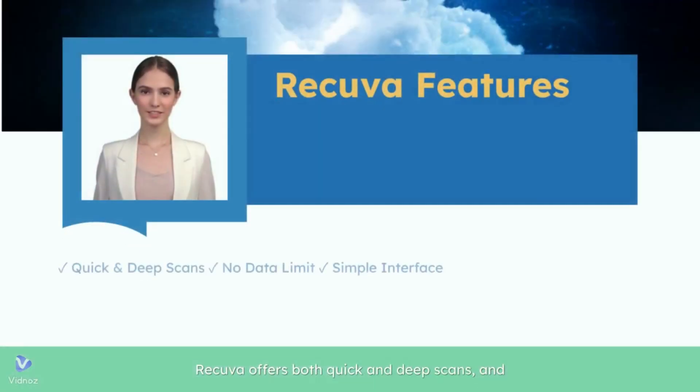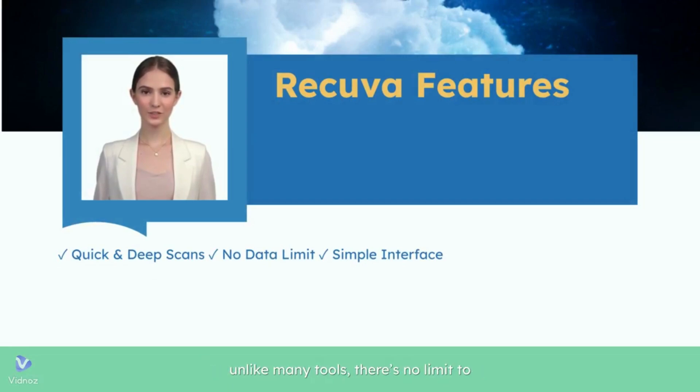Recova offers both quick and deep scans, and unlike many tools, there's no limit to how much data you can recover. It's lightweight, easy to use, and does the job.